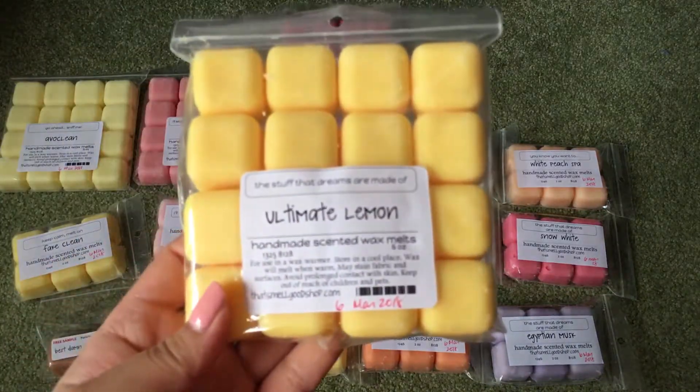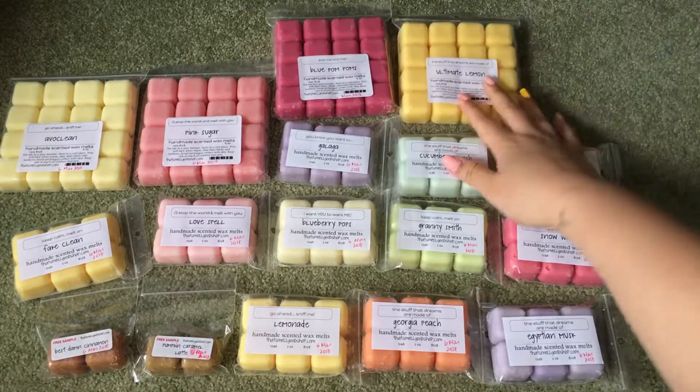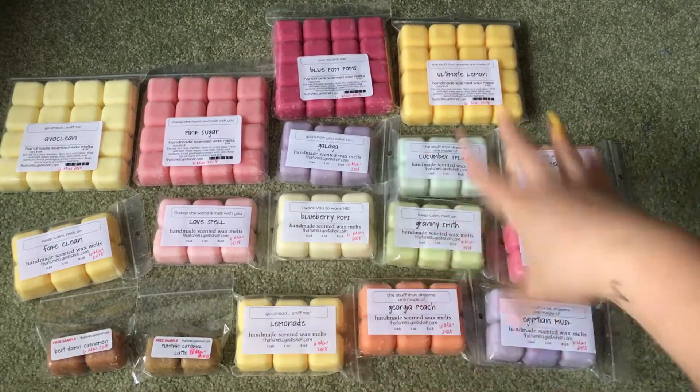Then the last one I have is Ultimate Lemon, and it's a really nice lemon scent. It's not like a lemon curd — it's more of a fresh lemon. Really, really nice. So yes, those are all the repurchased scents I got from her, and everything in the bigger little packs.